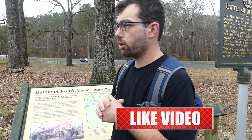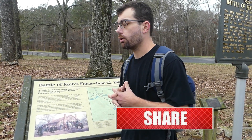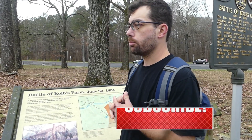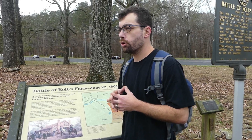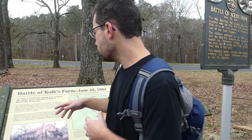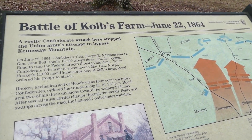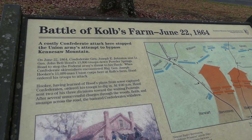Alright, you guys, we are back with another great adventure. We're right here around the Kennesaw Mountain Battlefield. If you guys are not familiar, this is one of the battles that Sherman was going through as he was making his way to the city of Atlanta, where he eventually burned the city. We are at the location of the Battle of Cobbs Farm, which took place on June 22nd, 1864.